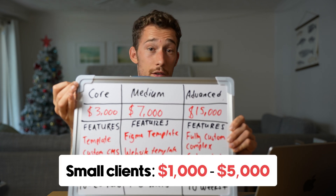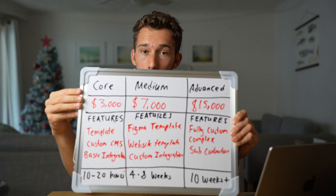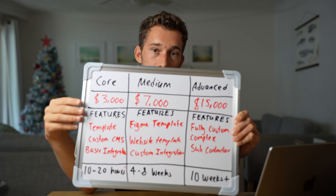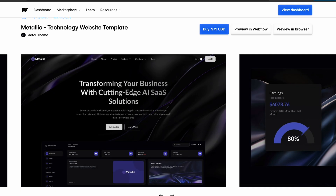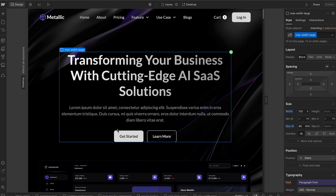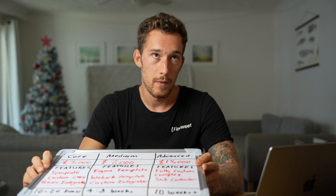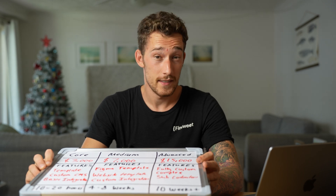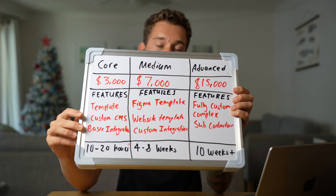These clients don't really care about a super complex custom website — it's probably a small local business that just needs a website, and what we're going to do is maximize time efficiency. We're going to be using a Webflow template, a Framer template, whatever you build with — a pre-built website — and customizing it with their colors, font, and content. We're also going to set up the CMS for things like a blog or portfolio system, and add some basic integrations like connecting their MailChimp newsletter and contact form to email. This should all take between 10 and 20 hours.